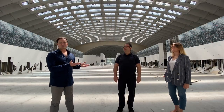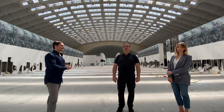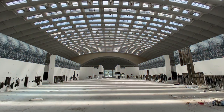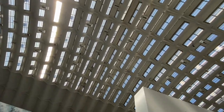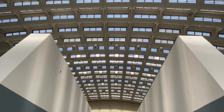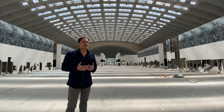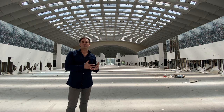Let me introduce the principal investigator of the project Keep it Modern, Professor Rosario Ceravolo, and Dr. Erika Lenticchia, one of the team leaders of this project. The co-organizers and I decided to show the magnificent work of the architect and Italian engineer Pierluigi Nervi, taking the opportunity of this virtual tour.